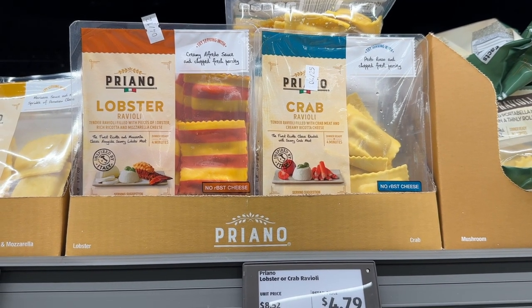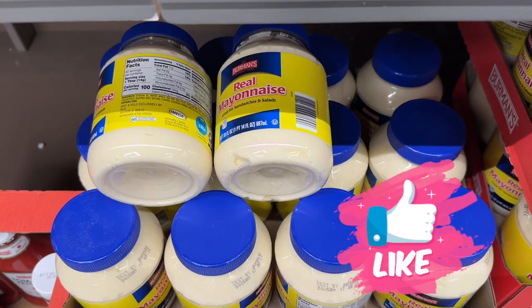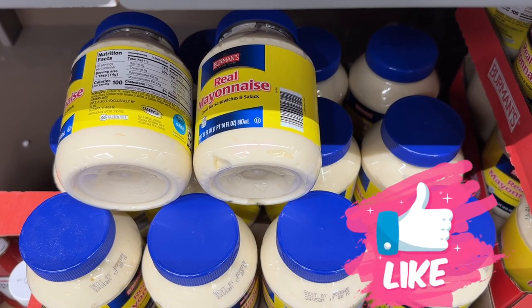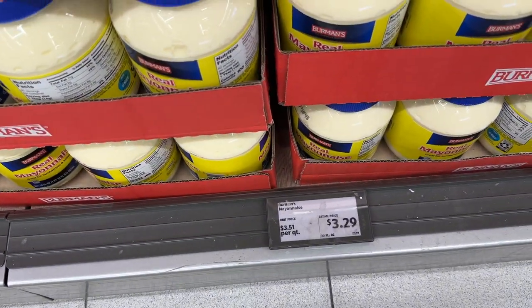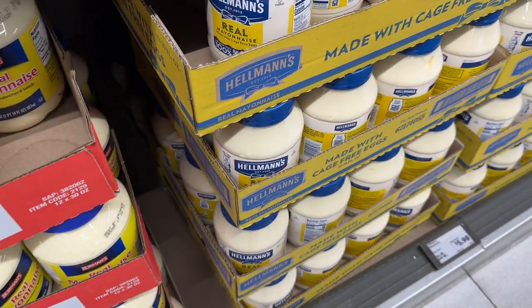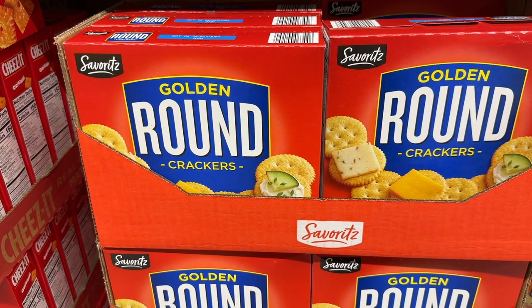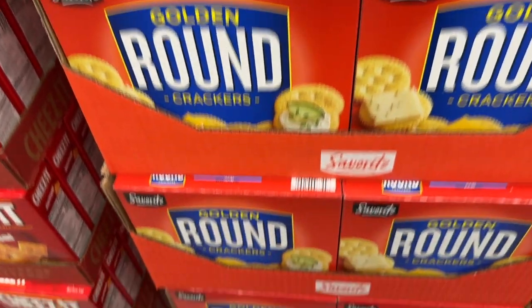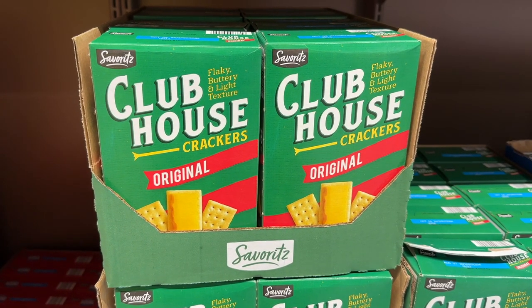This week we are featuring the lobster and the crab ravioli. They are both delicious. The Berman's mayonnaise — I just want to highlight it again — it is very close to Hellman's. Look at that price compared to the Hellman's right here next to it. These golden round crackers taste as good if not better than the name brand, as well as these clubhouse crackers.